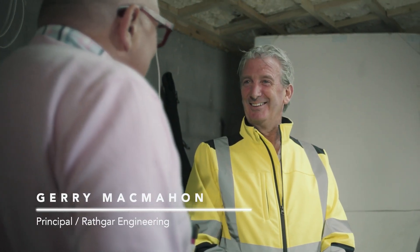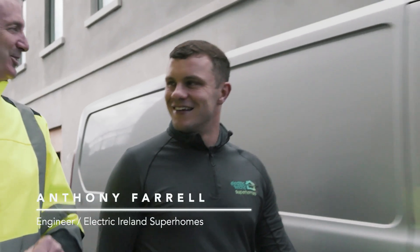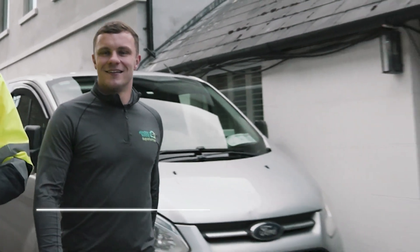Gerry McMahon, Rathgar Engineering — we are building contractors. I'm Anthony Farrell, I'm an engineering team lead with Electric Air and Super Homes.